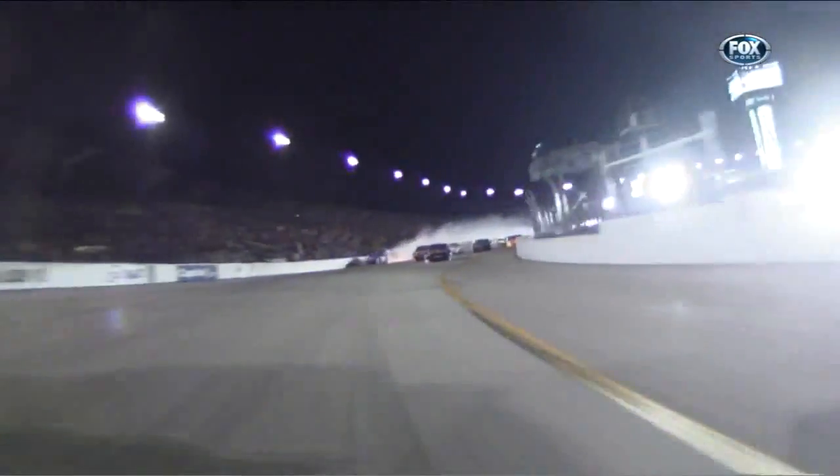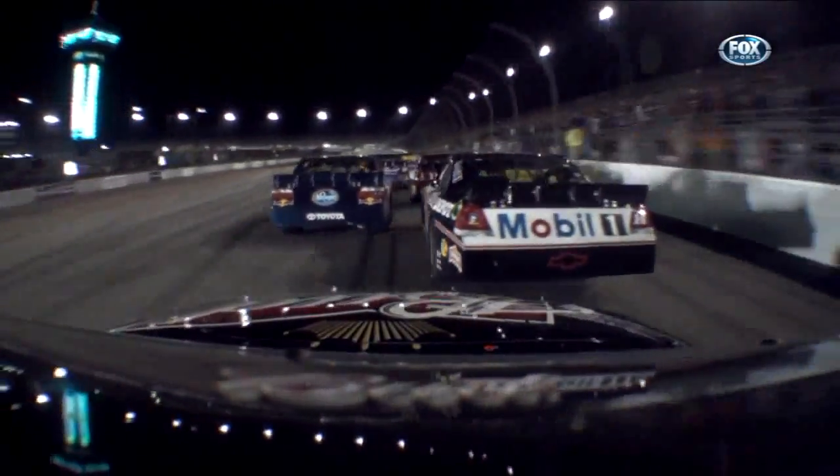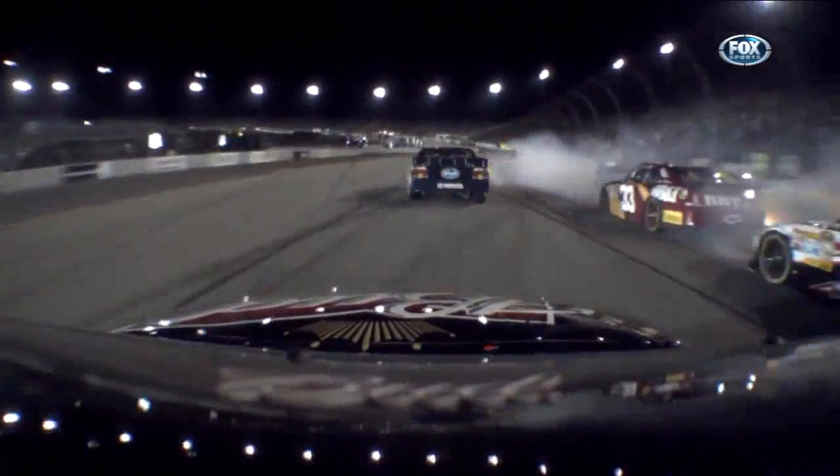Crash behind you! Big crash! Roll out. That was from Martin Truex. Let's ride with Harvick — still clear. Spin.